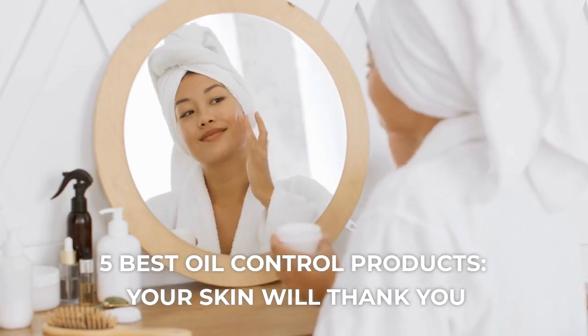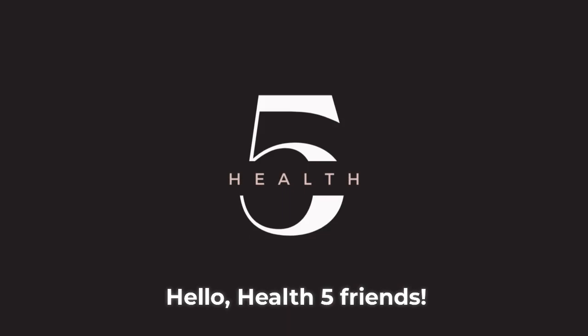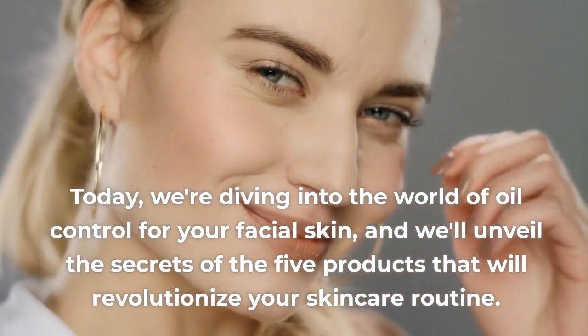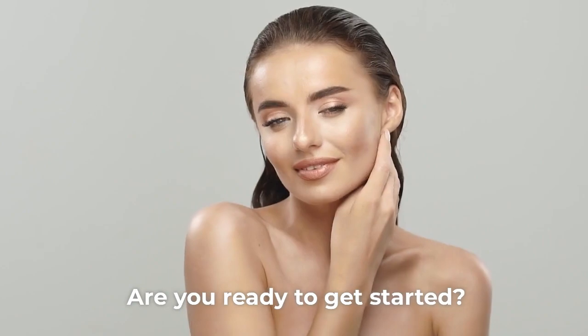5 Best Oil Control Products Your Skin Will Thank You. Hello, friends! Today, we're diving into the world of oil control for your facial skin, and we'll unveil the secrets of the 5 products that will revolutionize your skincare routine. Are you ready to get started?